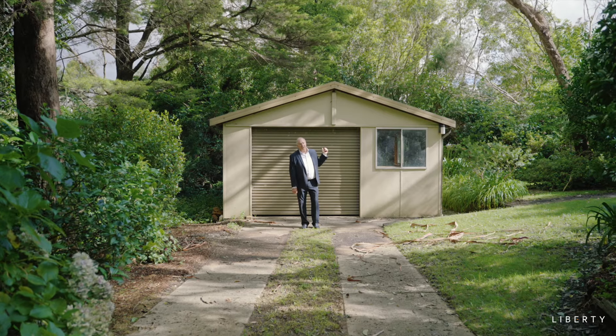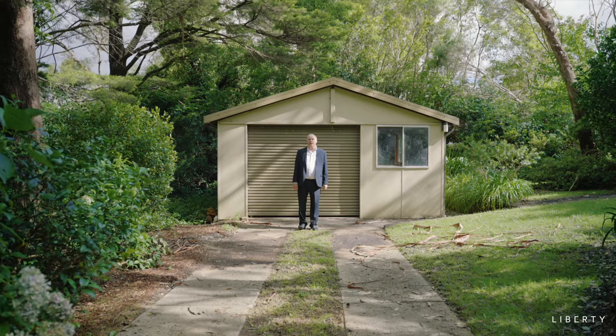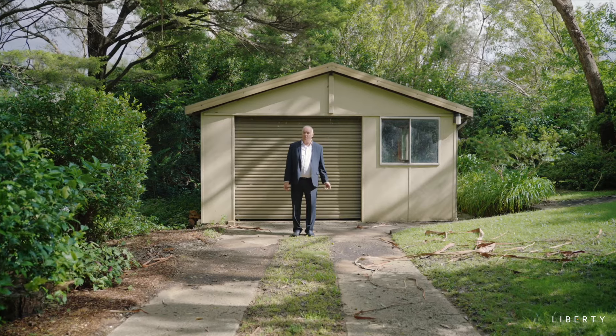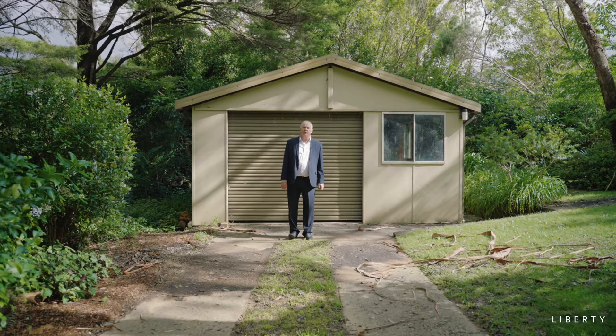This old garage has certainly seen better days, but with separate street access from the house, it can be turned into a granny flat or an office, subject to council approval, of course.